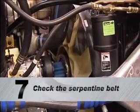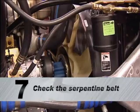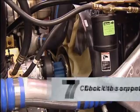Make sure to check your serpentine belt which drives the front mounted water pump, alternator and AC compressor. Your belt is self-tensioned but observe any cracks, stress or wear patterns in your circle of inspection.